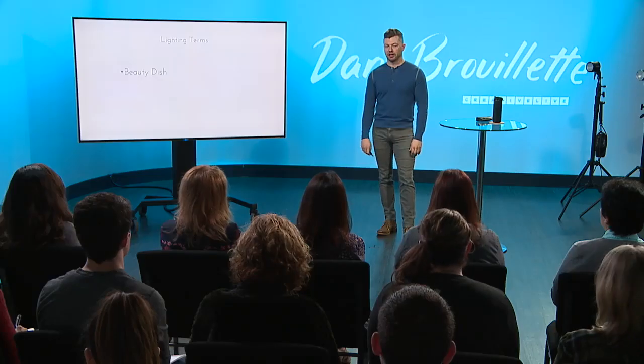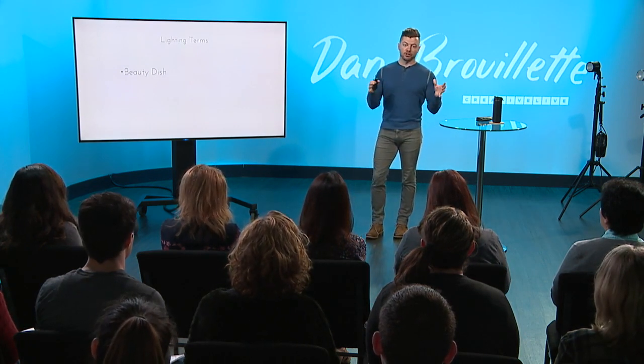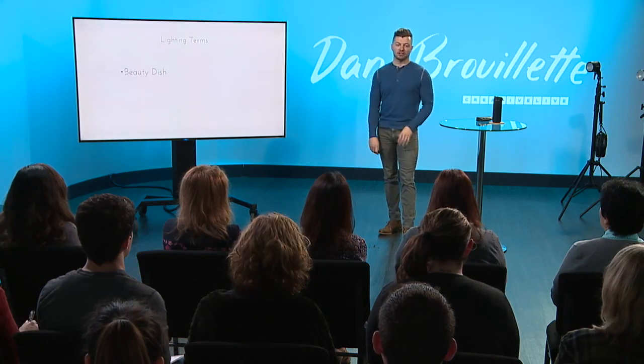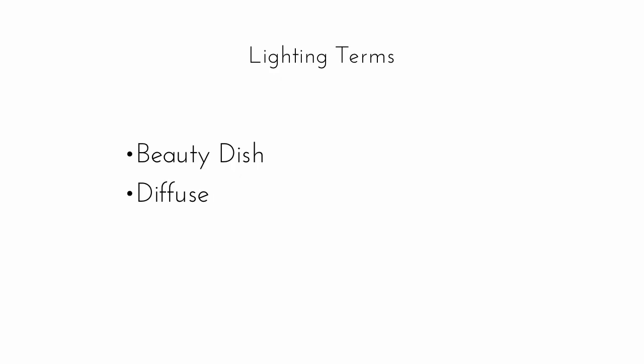First, we're going to cover lighting terms. One of the things I use is a beauty dish — basically a 20 to 22 inch metal dish that looks like a salad bowl. The light goes right in the back of it. I use one that has a white interior because I want that soft quality. We'll get into how different materials and colors affect the light quality. A beauty dish is a staple in my lighting setup. Another term is 'diffuse,' also known as soft light — we'll talk about different ways to approach and achieve diffuse light.